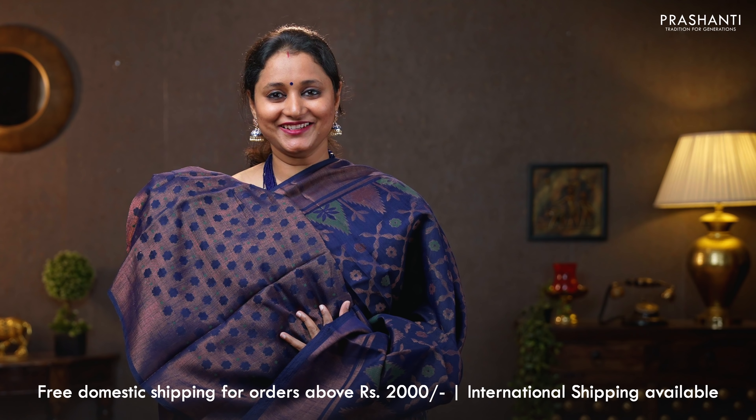Black with pink — the last one for today, with contrast pink borders on either sides. Geometric brasso weaves running all over the body. A contrast pallu in pink. That's the pallu. And a pink brasso blouse. Priced at 790.